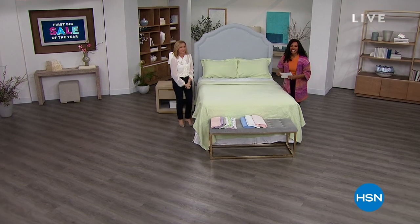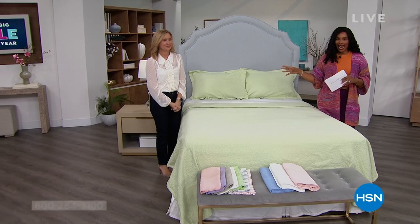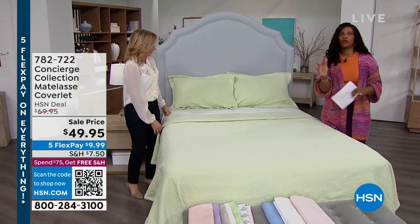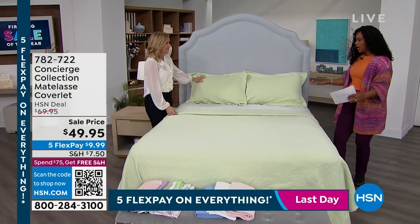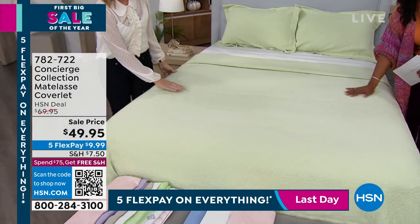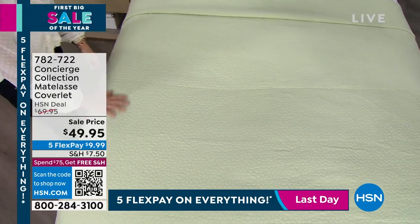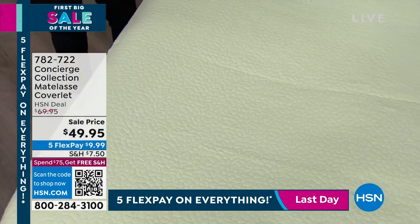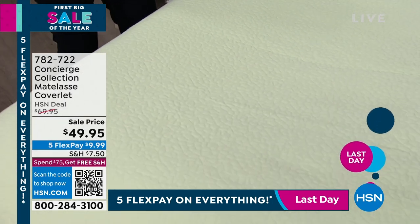You're watching HSN — I'm Tamara Hooks, your host, and Ellen Bunner is with us, one of our home experts. You can keep shopping for the mattress topper or the 800 thread count sheets we had. But now that we've taken care of the first layers of the bed, let's talk about what goes on top. Look at this beautiful matelassé coverlet — I love the texture of it. It's simple but not boring. Easy to design with and around.